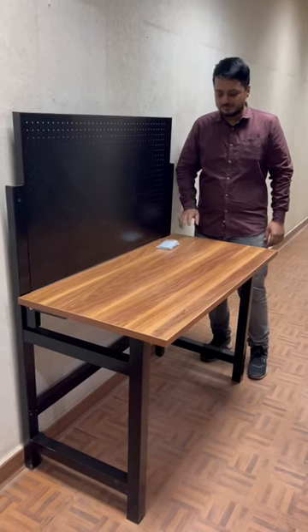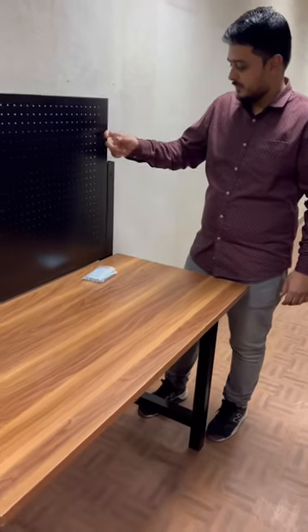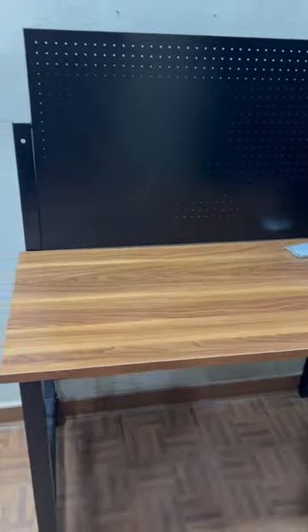Hi guys, check out our new heavy duty folding table. It comes with a steel plate board and wooden platform for all your workshop requirements.